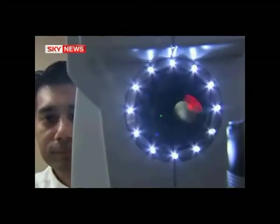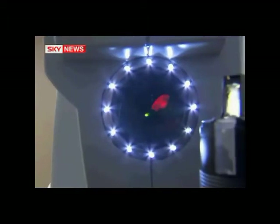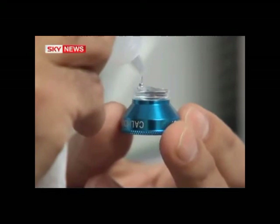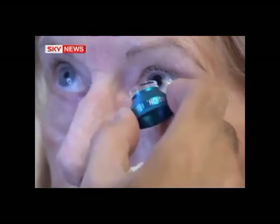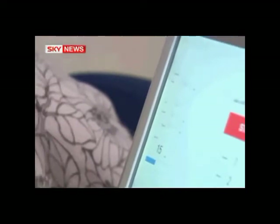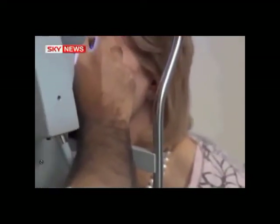A bright light is all it takes to fine-tune Jill Balfour's eyesight so that she can see in high definition. Little more than two weeks ago she had the lens in her eye replaced during standard cataract surgery, but she's one of the first British patients to be fitted with a new type of artificial lens that can be adjusted later with a beam of light. Just 41 seconds gives her vision so sharp that it's far better than 20-20, the best an adult can usually hope for.